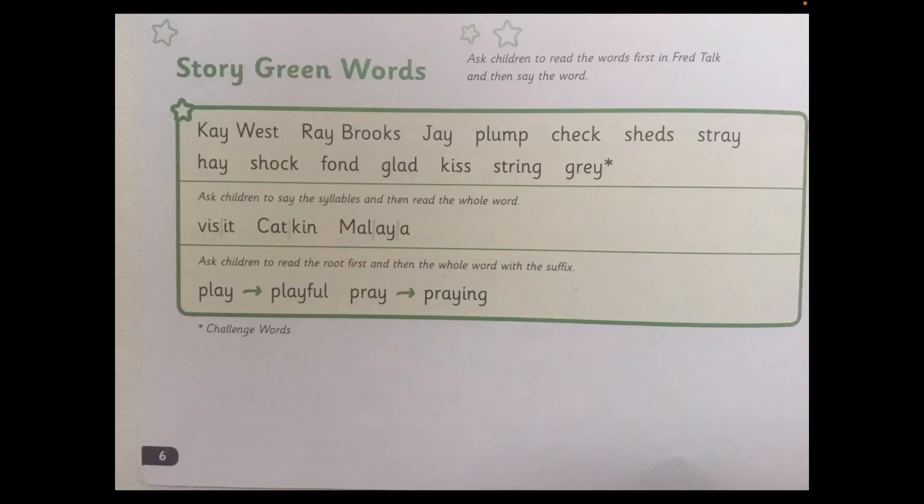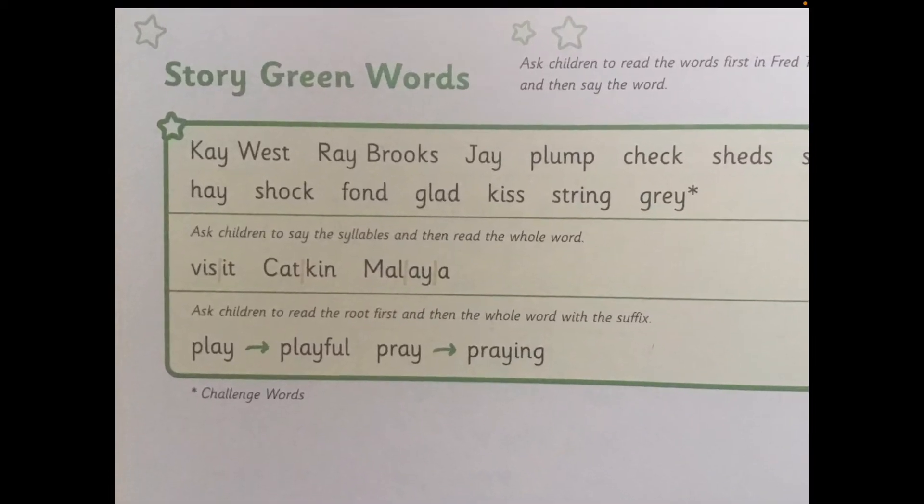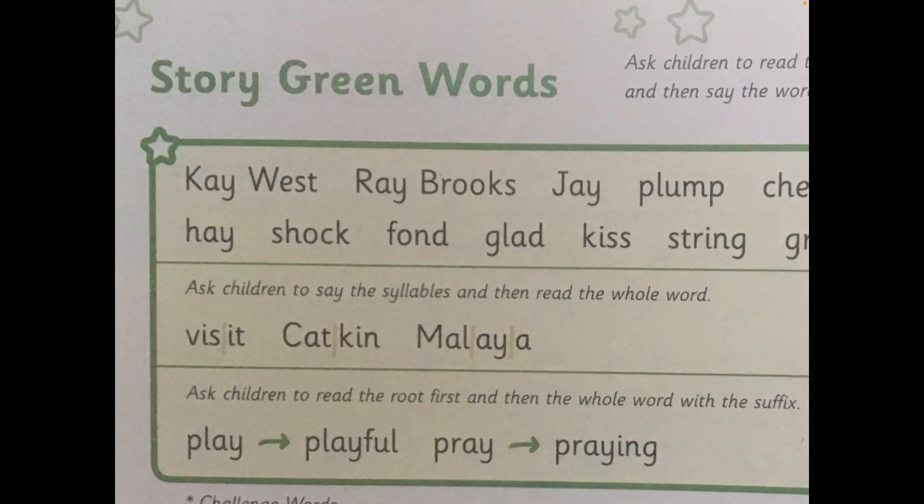Let's look at the story green words. First, children, I will say the words. I will read them in Fred's talk and then I will say the word. I will then ask you to say it. At the end, I'd like you to do it all by yourself. Let's start with the top section. Here we have K-W-E-S-T — Kwest. Your Turn. Kwest is a character in the book. Let's look at the next two words — we have another name.